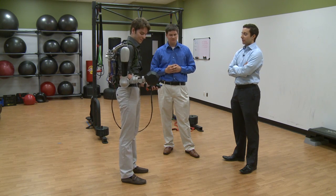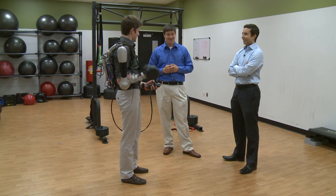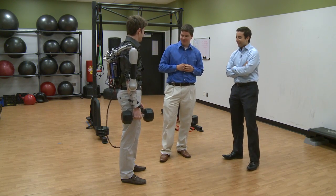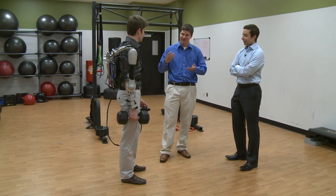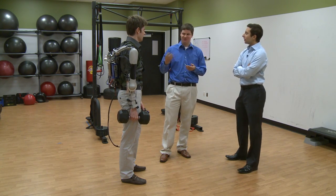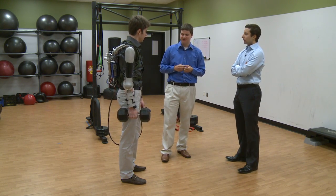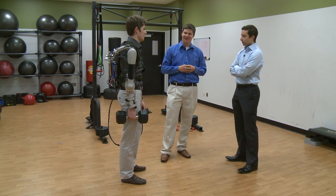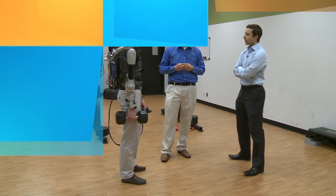The device has been described as "Terminator meets Nintendo" — a fitting description the creators appreciated. They designed an ergonomic controller, envisioning the Titan Arm as an eventual consumer or medical device, with a shell to hide the electronics and motor. While Nick and Nico have received offers for the device, they are not selling at this point.